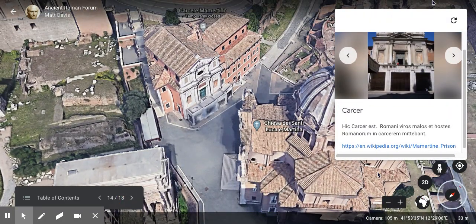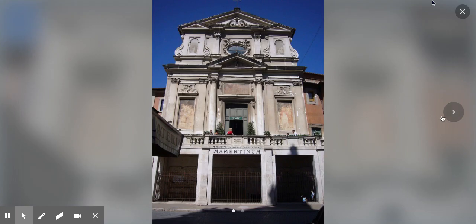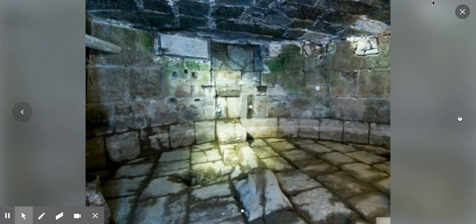Many people had questions about the Carcer — the prison. The Romans sent bad men and enemies of Rome into this prison. Here's the outside, and here's the underground chamber. People would be held here before being punished by the Romans — so it was a holding cell, a prison for the city of Rome.